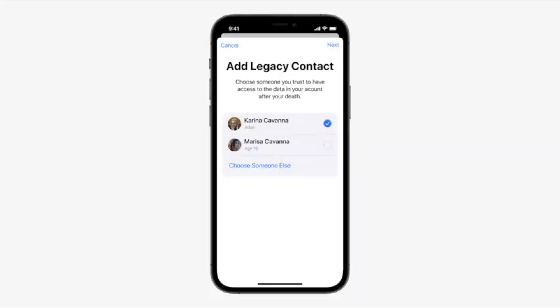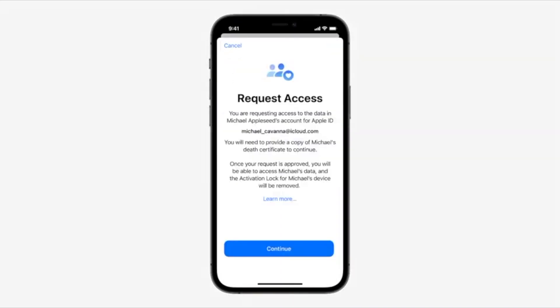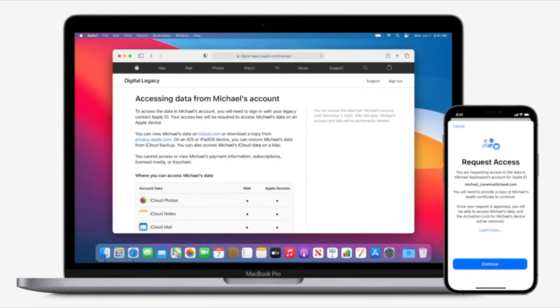Second, we're launching a new digital legacy program. We don't often think about it, but it's important that we can easily pass down information to family members or friends when we pass away. You'll now be able to add people to your account as legacy contacts, so when you're gone, they can simply request access, and your information can be passed along quickly and easily.